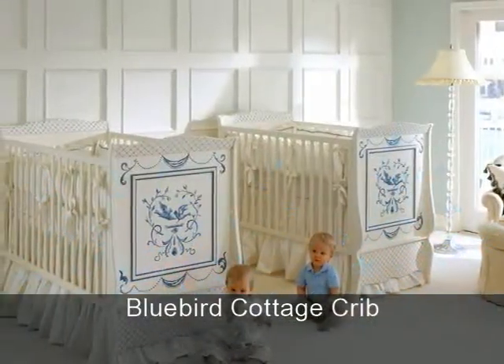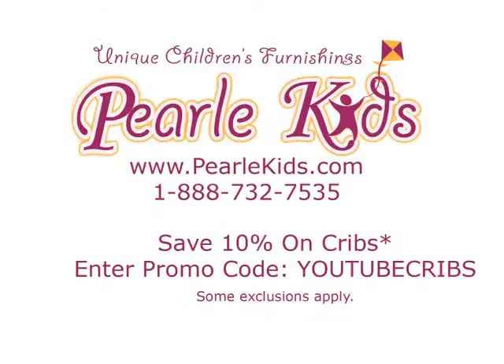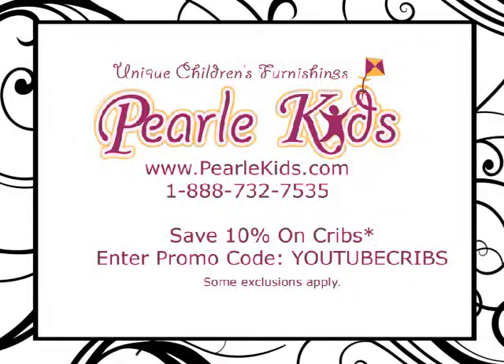We proudly stock hand-painted cribs or hand-webbed cribs for a slightly vintage finish, as well as Victorian Cribs, Canopy Cribs, and Sports Cribs that are sure to be treasured for generations to come.